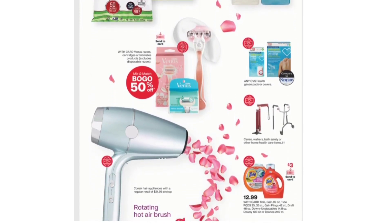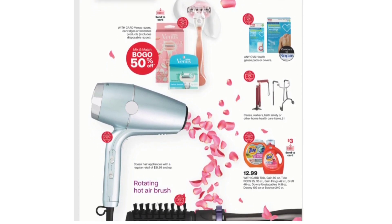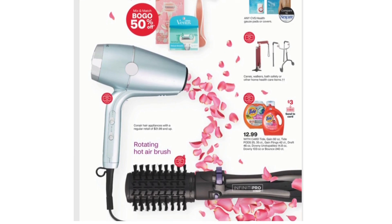Also included in the Spend $30 Get $10 or Spend $45 Get $15 are Venus Razors, Cartridges, or Intimate Products. Also Buy One Get One 50% off on any CVS Health Gauze Pads or Covers, Canes, Walkers, Bath Safety, or Other Home Health Care Items.